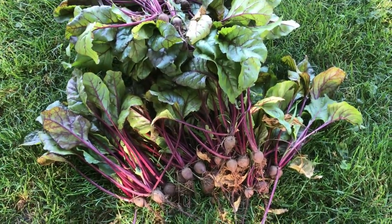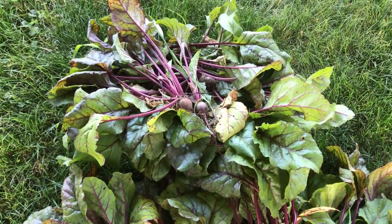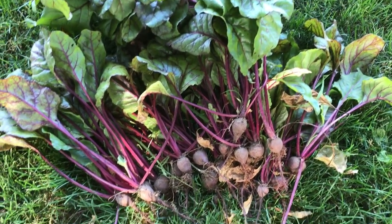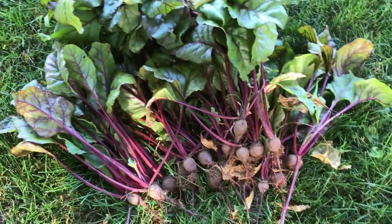June 28th and I picked some beets today for canning. These are the smaller ones — we like the smaller ones, like baby beets for canning. That's just one row so I'm going to go back and pick another one.